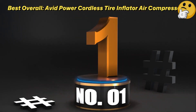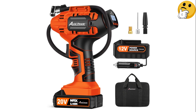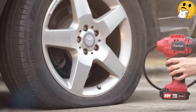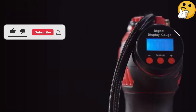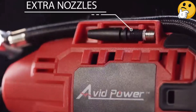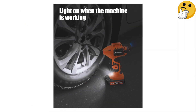Number 1 — Best Overall: Avid Power Cordless Tire Inflator Air Compressor. If you have to keep one tool in your car, make it this portable cordless tire inflator. Powering it up is no problem thanks to two options: you can use the detachable 20-volt battery or your car's 12-volt outlet. It also has a few handy extra features, like a digital display gauge for pressure readings, an auto-shut-off setting once the desired pressure is reached, a USB port for charging devices, and a built-in light so you can use it in low-light settings.